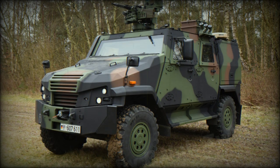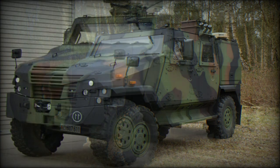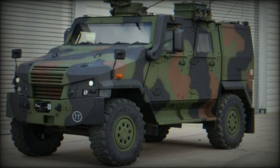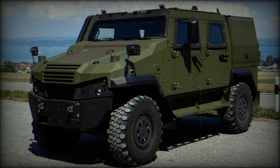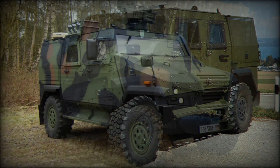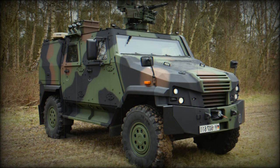The Mowag Eagle V is a further development of the previous Eagle 4. It is available in 4x4 and 6x6 configurations. A 4x4 version was publicly revealed in 2010, while the 6x6 followed in 2012. The 6x6 version was mainly aimed at the Australian Army requirement.